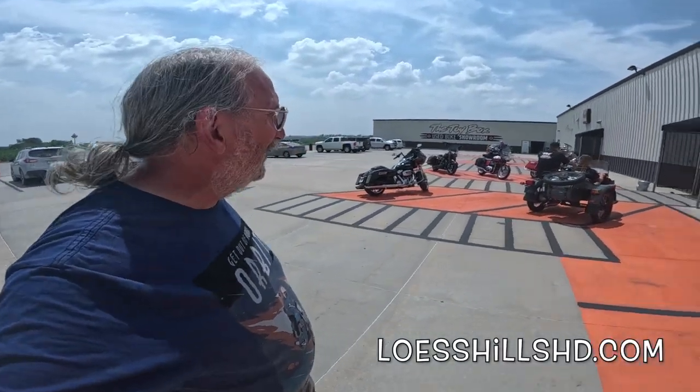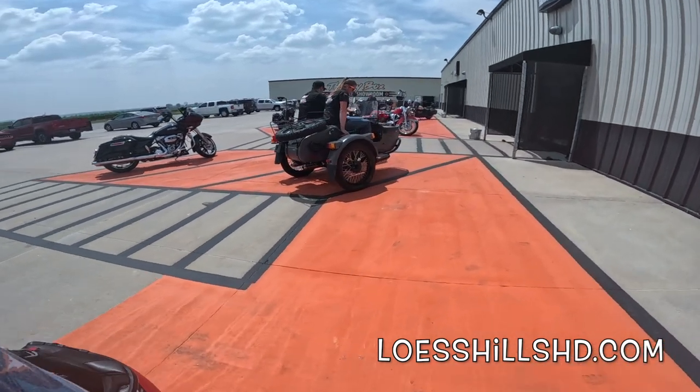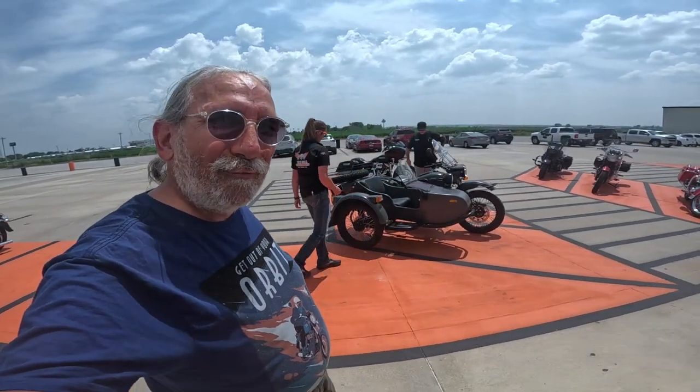They just got that hot rod in today — if y'all are interested in that, get a hold of Lust Hills Harley-Davidson at LestHillsHD.com; they can help you out. The weather's nice for you — get on right, wahoo!